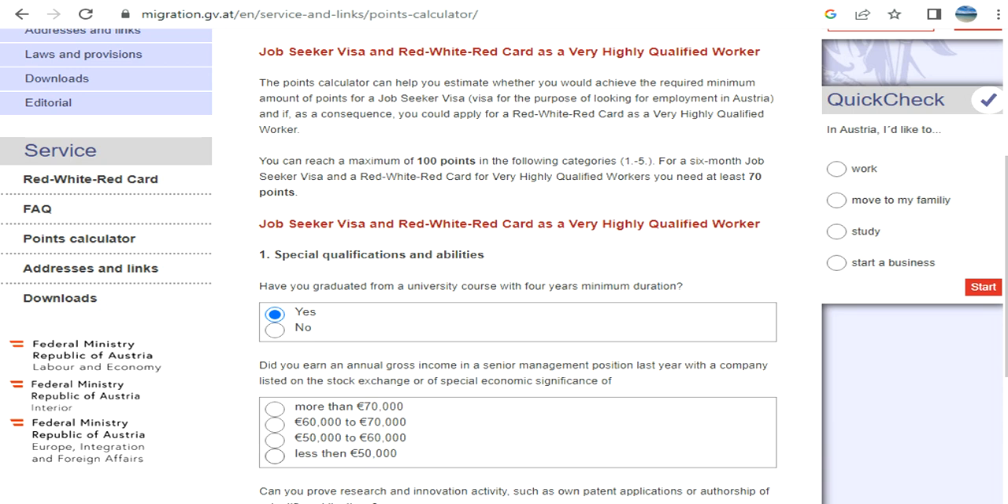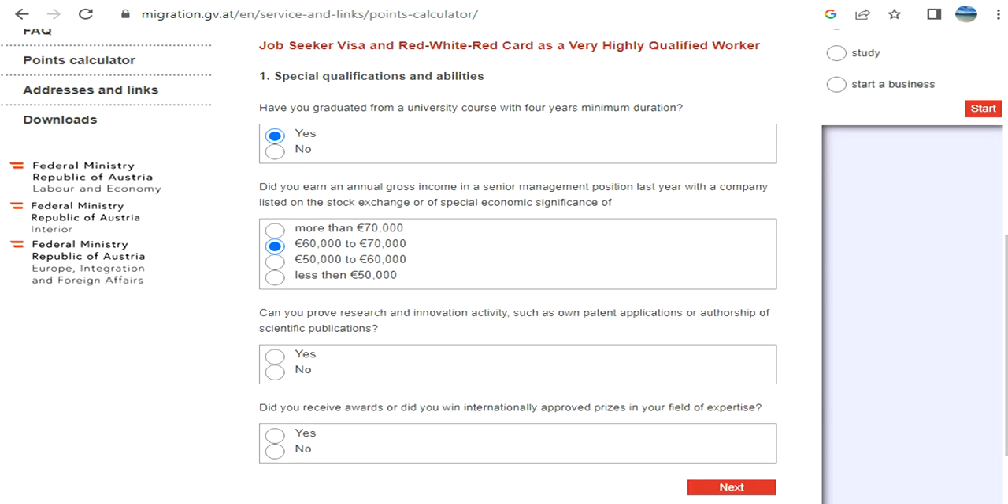It asks about your last year's salary with a company listed on a stock exchange — it is employer-specific. Then: can you prove research and innovation studies, such as patent applications, authority of scientific publications, internationally approved awards or prizes in your field?